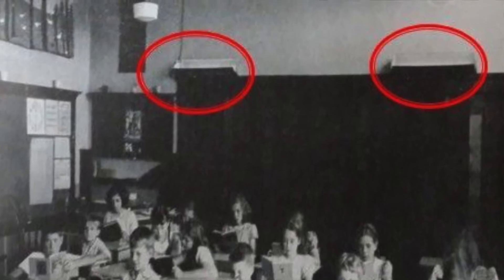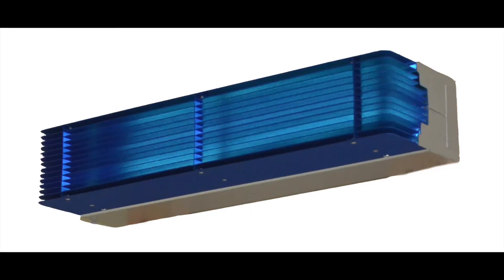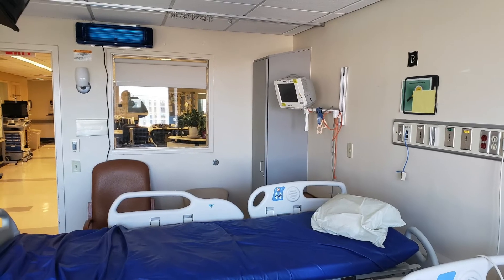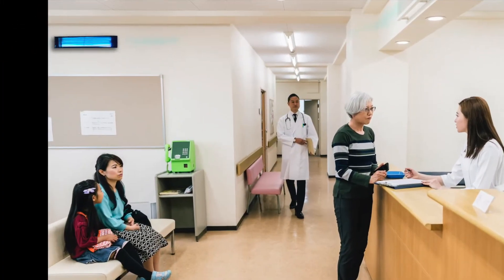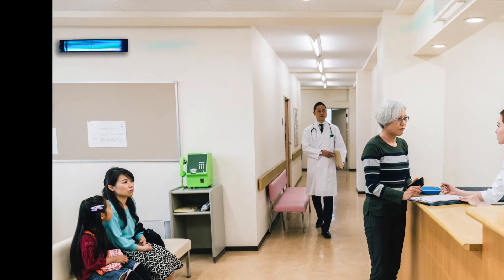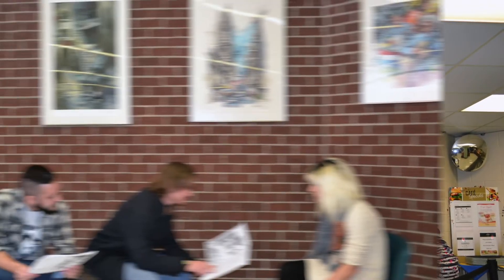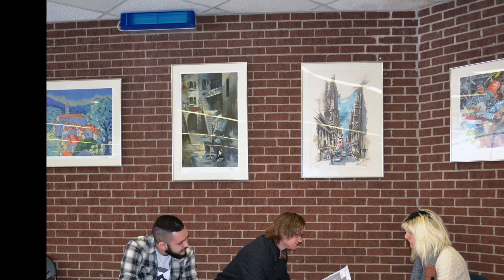Since the 1940s, many hospitals and schools have relied upon ultraviolet germicidal fixtures to control airborne infectious diseases. These upper room disinfection systems use the natural rise and fall of air currents to lift infectious agents where they are exposed to the germicidal wavelength and killed in seconds. Upper room germicidal systems should be a part of a multi-layered infection control strategy anywhere people congregate.